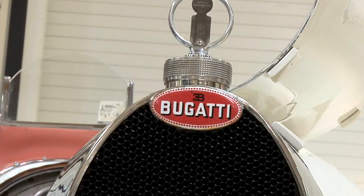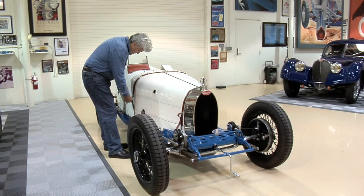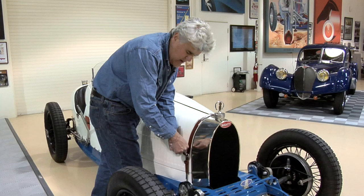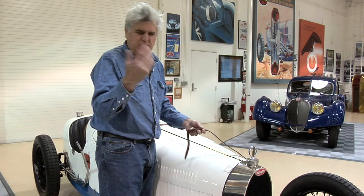Bugattis always had these cable-operated brakes that work quite well — classic Bugatti axle. Let's take a look under the hood. You have your classic Bugatti leather straps. Bugatti was quite a horseman; he loved thoroughbred horses. That's what 'pur sang' means — pure blood. So you see a lot of this kind of detail. It's fun — you go down to the stables and ask them to make up some Bugatti harnesses. About 18 bucks, half the price.